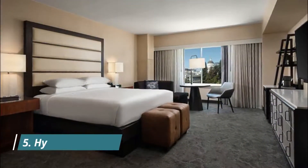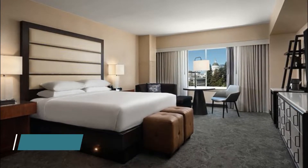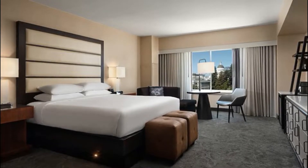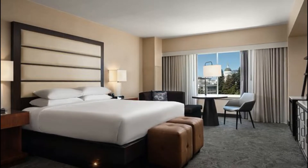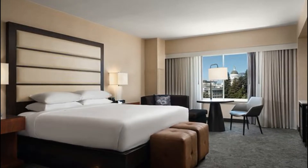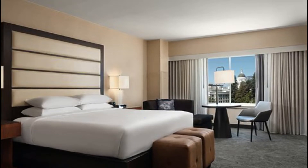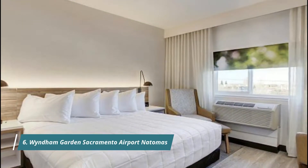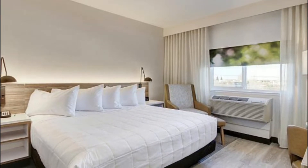Number five: Hyatt Regency Sacramento. Located across the street from the California State Capitol, Hyatt Regency Sacramento features an outdoor heated pool, a restaurant, and a full-service spa. Free Wi-Fi is offered in all rooms, and subtle gold, red, and white accents are featured in every contemporary, spacious room.